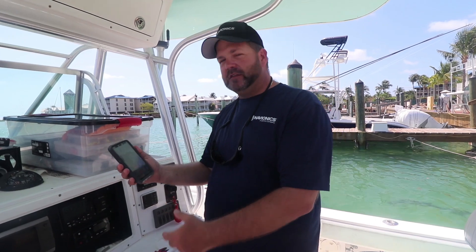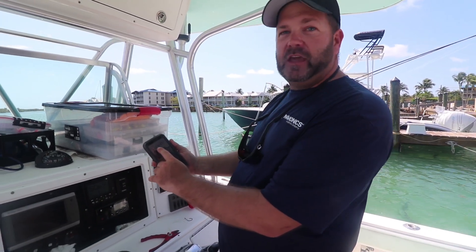Hi, my name is Matt Monks with Navionics. I wanted to go over our new phone app today. For those of you that have the old phone app, you want to migrate to the new one. It's called Navionics Boating HD.